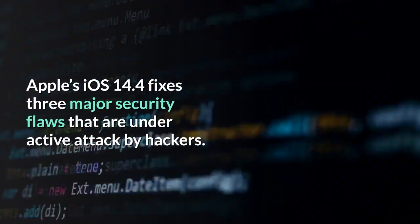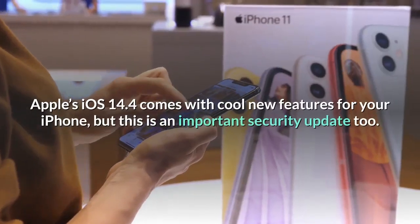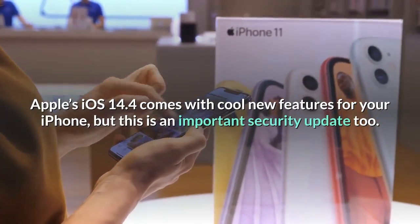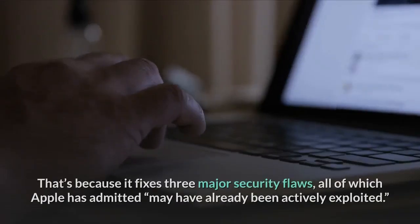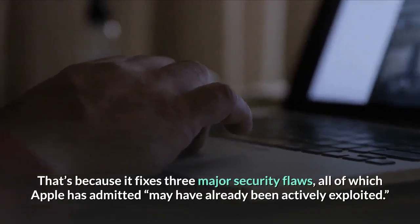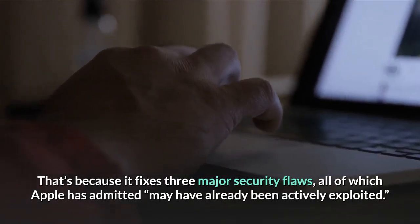Apple's iOS 14.4 fixes three major security flaws that are under active attack by hackers. Apple's iOS 14.4 comes with cool new features for your iPhone, but this is an important security update too. That's because it fixes three major security flaws, all of which Apple has admitted may have already been actively exploited.